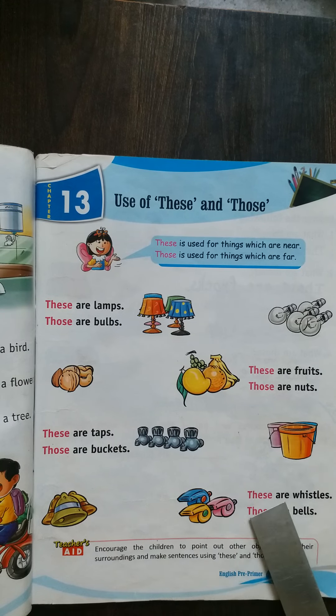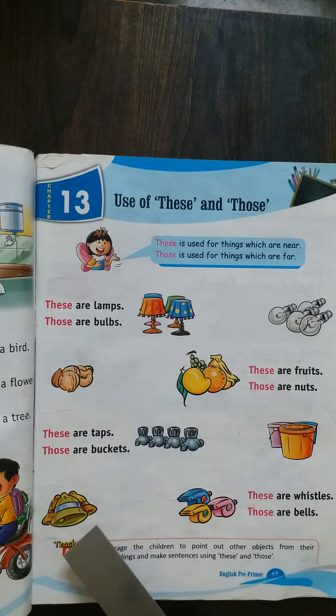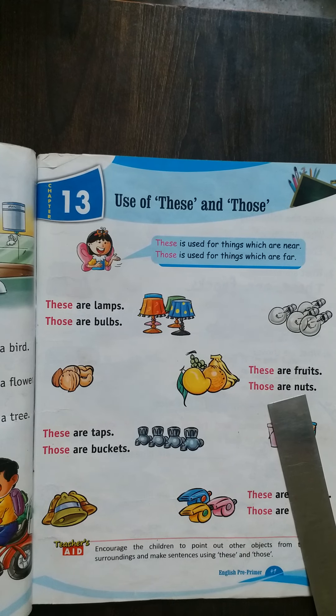Now see — these are whistles and those are bells. Those are bells.